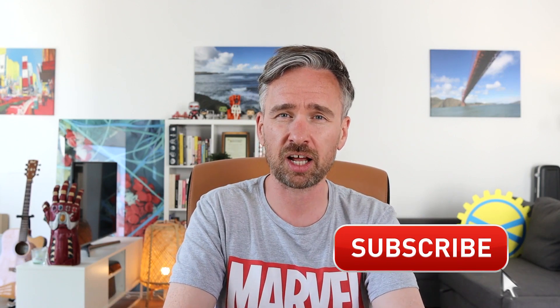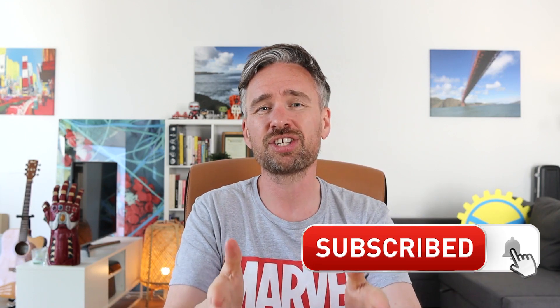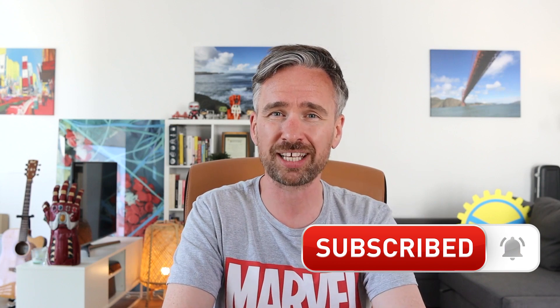Thanks for watching this video about some of the science behind the Red Room from Black Widow. Be sure to stay tuned for more videos on science, engineering, superheroes, Star Wars, and lots more topics. Please subscribe to this channel if you want to keep up to date with the latest videos. I've been Dr. Barry Fitzgerald, the superhero scientist, and until I see you next time — always think super!